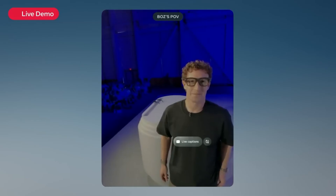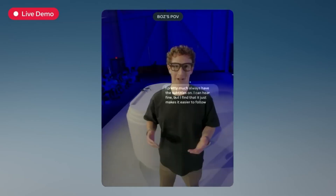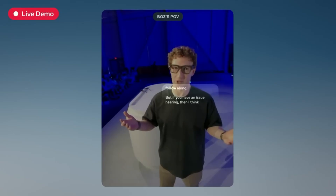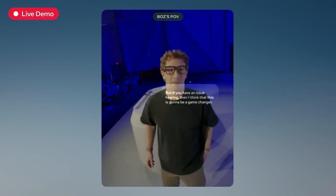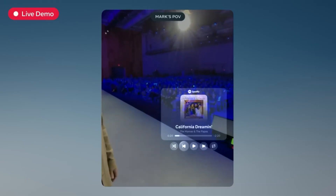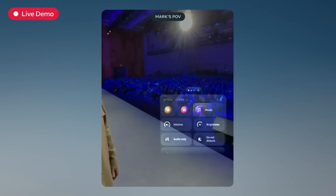But the display takes things even further. Imagine being able to put subtitles on the world. If you have trouble hearing, this could be a life-changing feature. And if you're traveling abroad, real-time language translation means you can talk to someone in their language while seeing subtitles instantly appear in your own. It's like having a universal translator built right into your glasses.